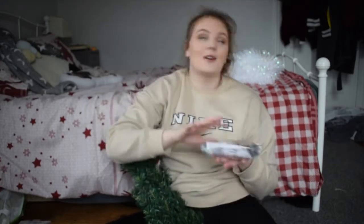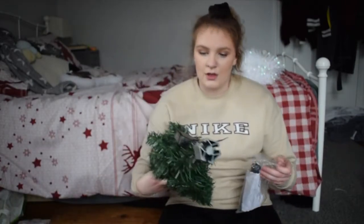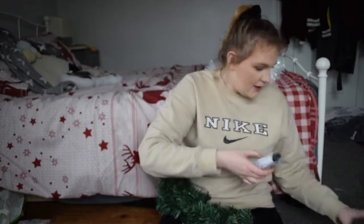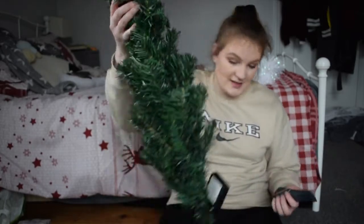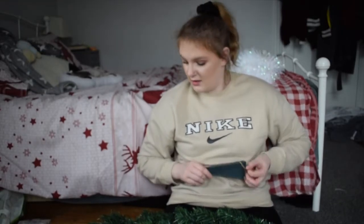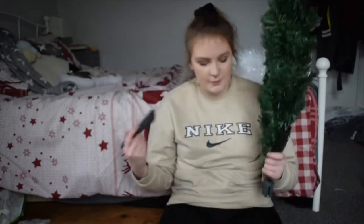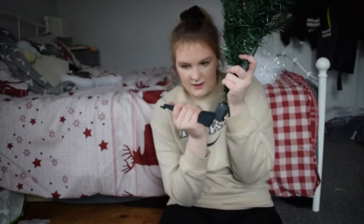This is going to be so cute. I still need to work out where to actually put the tree. So first thing I'm going to do is put the stand on it. This little tree is from - I saw it at six pounds and I was like, what are you? I just wanted a little tree that I could put balls and stuff on, and I think this would be the perfect size.